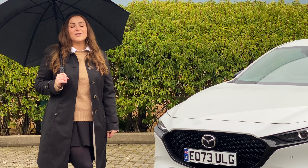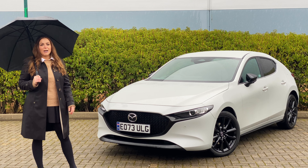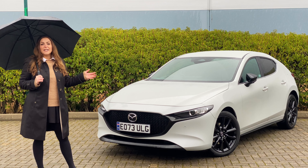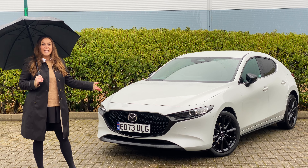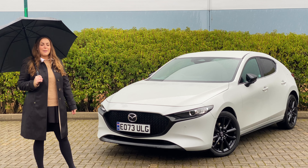I'm Tish and welcome back to the John Banks Review Channel. In today's video, I'm going to be showing you around the latest generation of Mazda 3, a refreshingly simple but not lacking in any of the equipment new hatchback. So if that sounds good, then please keep watching.